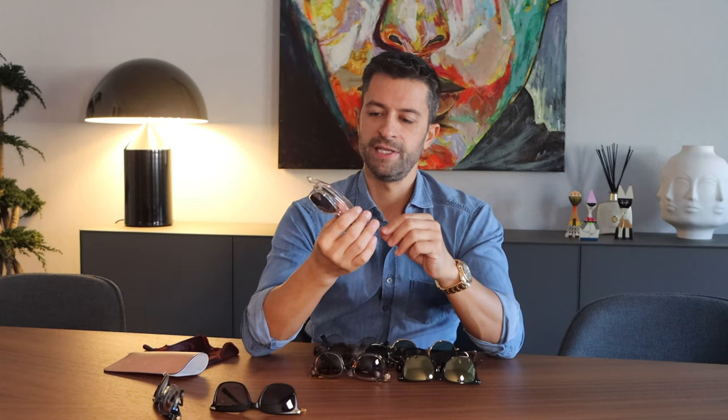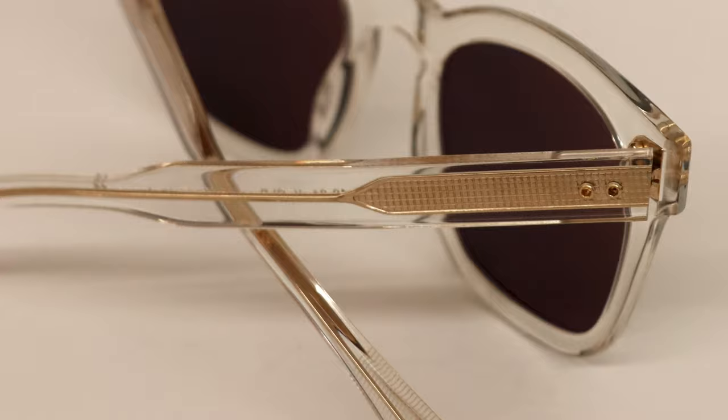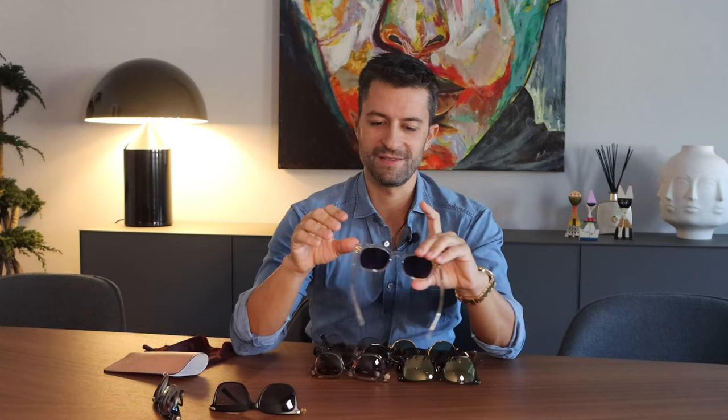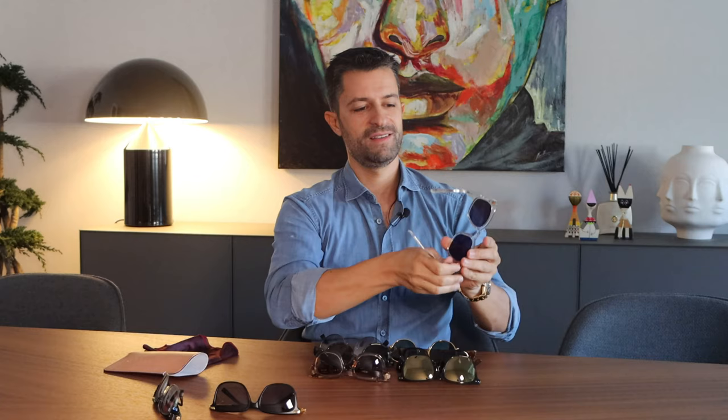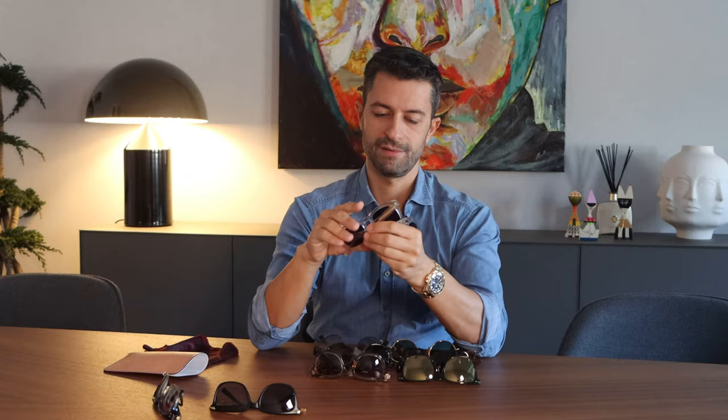Here's another one from Detailwear. This is a transparent frame with some details in gold. They shine a lot, so I use these sunglasses more in summer. But I love these sunglasses — it was a good purchase.